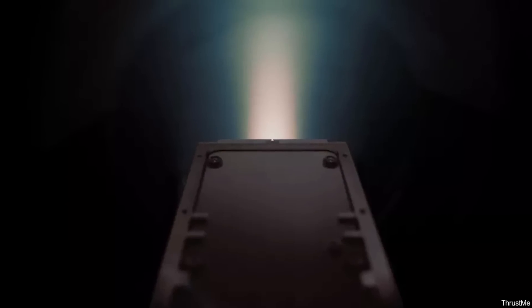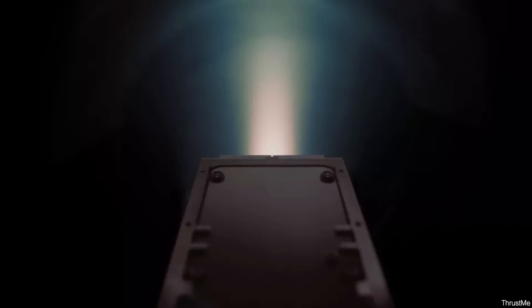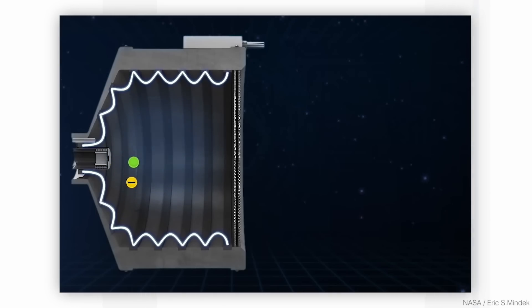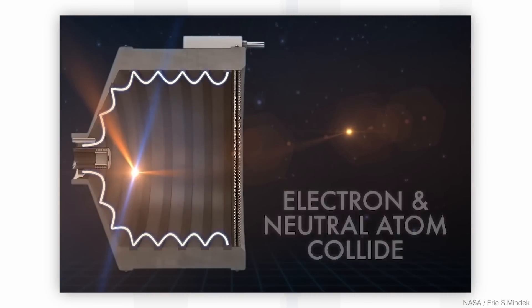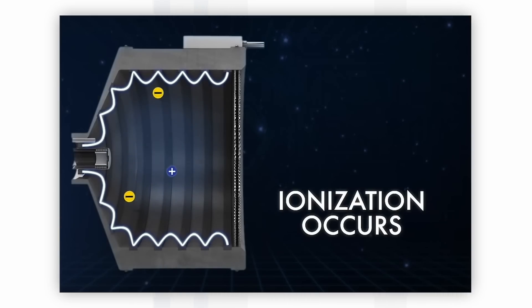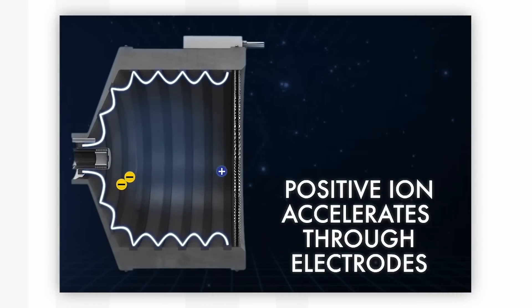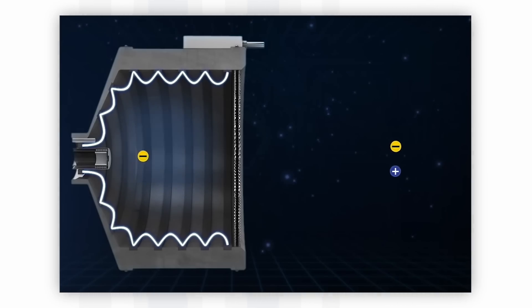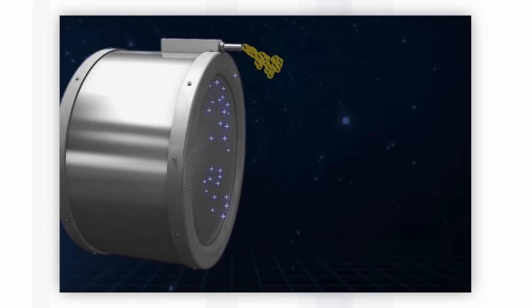This very clever new engine uses solid iodine which is heated up using only about one watt of power, and satellites have solar cells so electrical power is essentially free. The molecules of iodine, I2, are then subjected to a high voltage which dissociates them, generating I+ ions which can be accelerated to very high speed. When they're ejected, you mix them with electrons so that you get both electrons and ions going out of the back.